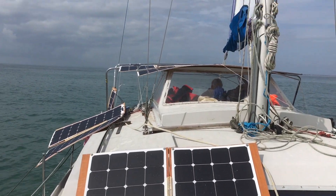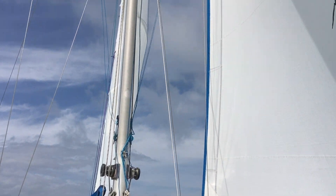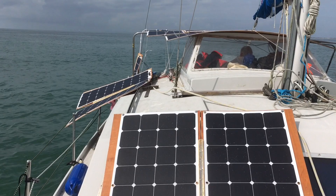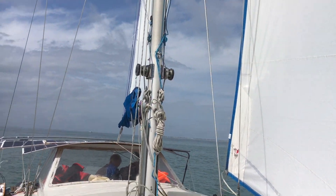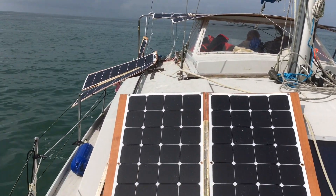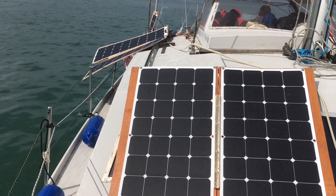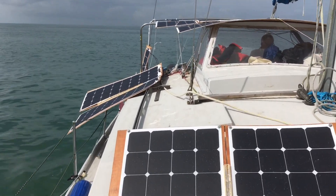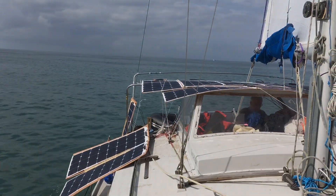The wind's moved around a bit, which means we can put the sails up again, sailing close hauled at about four to five knots. There's not that much wind but it's helping us along and we've still got the motor going with the solar panels generating loads of electricity. The wind's picked up a bit more now — about seven to eight knots of wind — still got the motor going, and we're doing about five and a half knots.